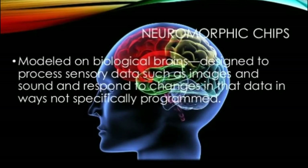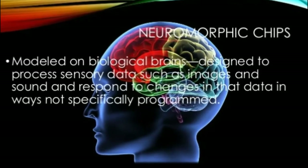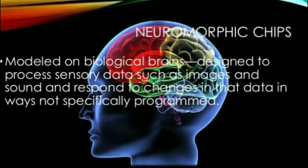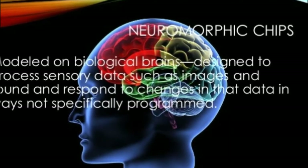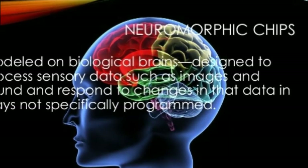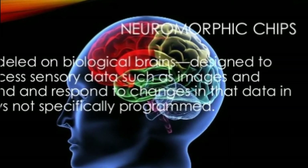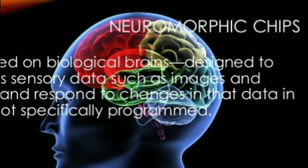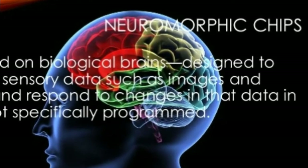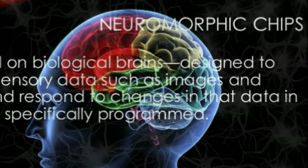Intel announced this week a self-learning, energy-efficient neuromorphic, brain-like research chip codenamed Loihi that mimics how the human brain functions. Under development for six years, the chip uses 130,000 neurons and 130 million synapses and learns in real-time, based on feedback from the environment.